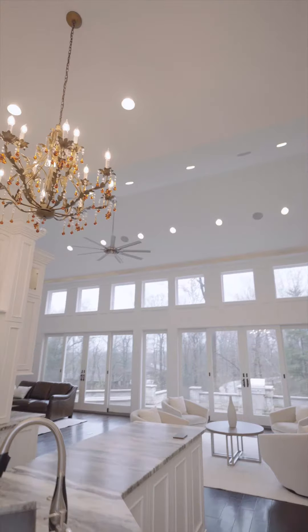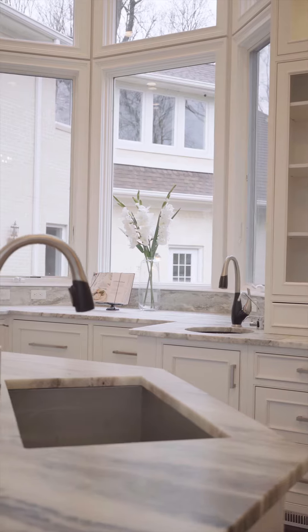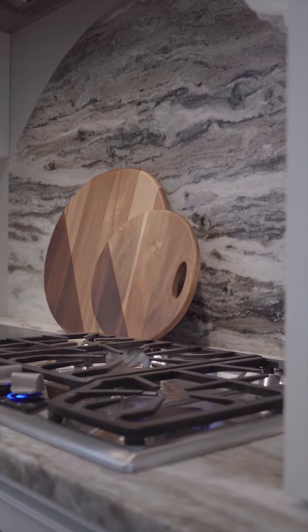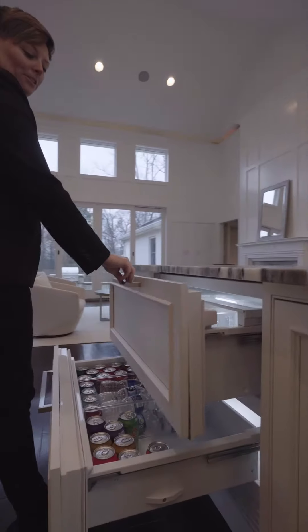No detail has been spared when it comes to this kitchen. 20-foot ceilings, double dishwasher, leathered granite countertops, two dual cooktops, and double hidden refrigerator doors.